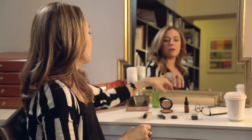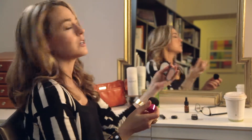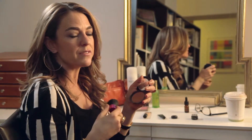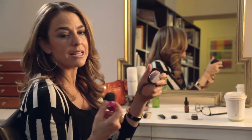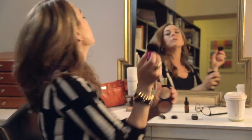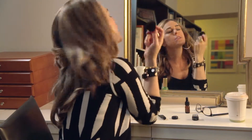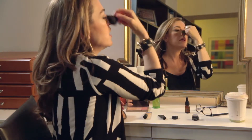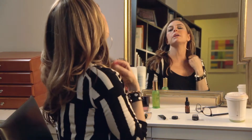Bronzer. I live in bronzer. What bronzer does is immediately give you a little bit of skin tone, a little bit of a sun-kissed look. You take the bronzer and you put it on wherever the sun would naturally hit your face — that's your cheekbones, your forehead, your nose, your chin, and a little bit on the décolleté.